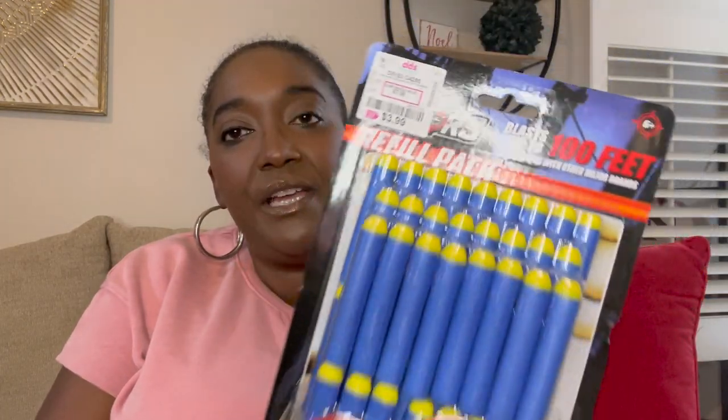I purchased him some small Nerf guns — he wanted some outdoor things. I also picked up these refill Nerf bullets from DD's Discounts, and guys, they were only $3.99 for all of them. That's a great stocking stuffer.